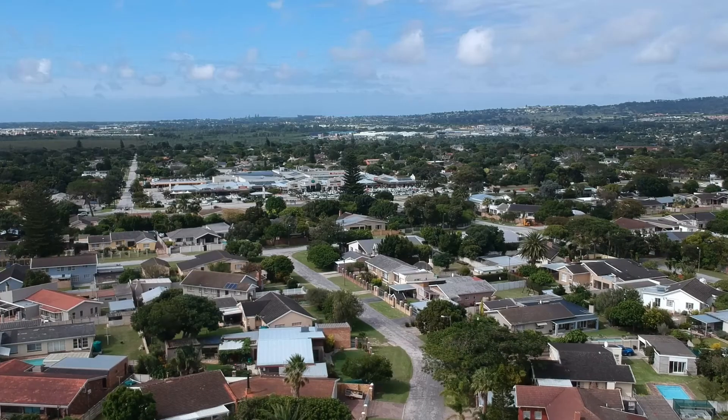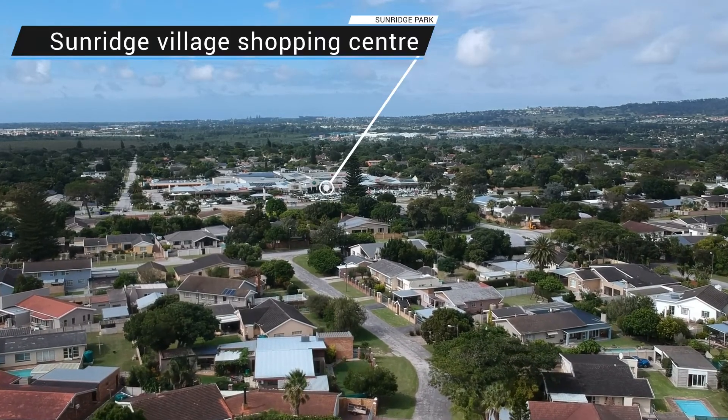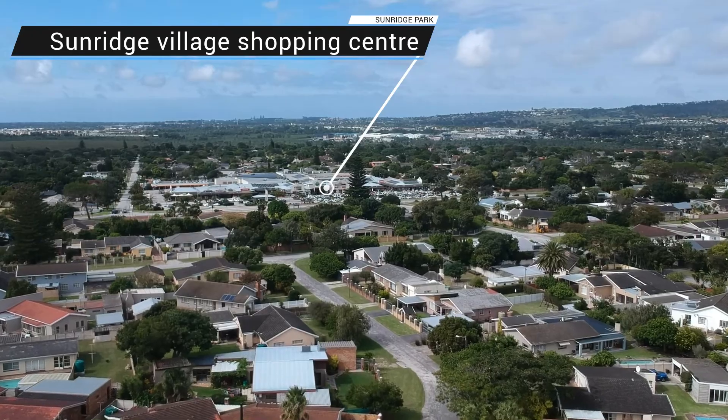A mere stone's throw away from Framesby High School as well as Sunridge Village Shopping Centre. This stunning property has just been recently painted throughout, received some minor TLC, and it is ready for its new owners to move in and enjoy the easy living it has to offer. If this has piqued your interest, do get in touch with me soonest because this one isn't going to be around for long.